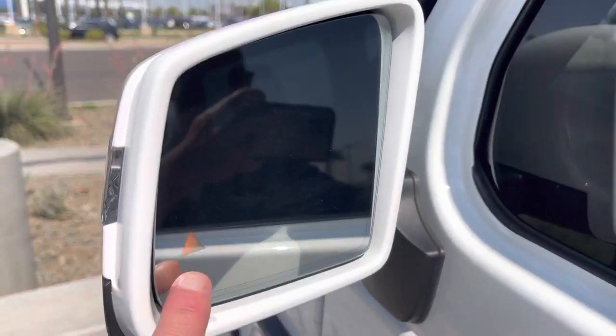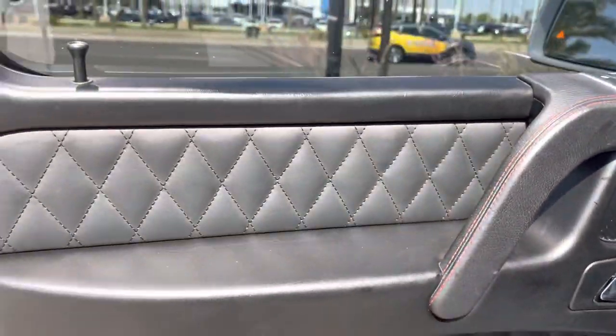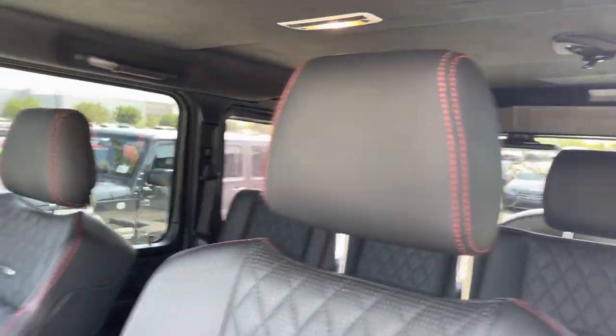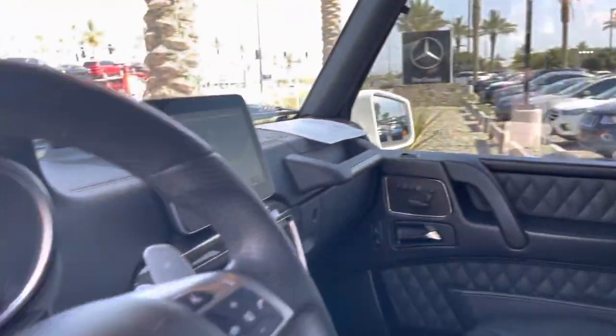Light spot monitor on the mirrors. Beautiful quilted leather stitching with red stitching along the leather — side seat bolsters are all red stitched as well. Nice flat bottom sport steering wheel.